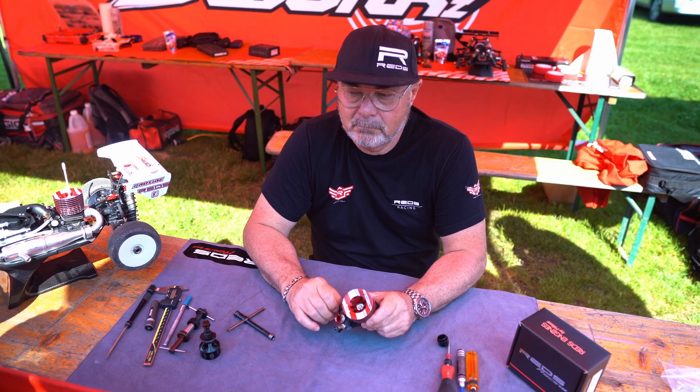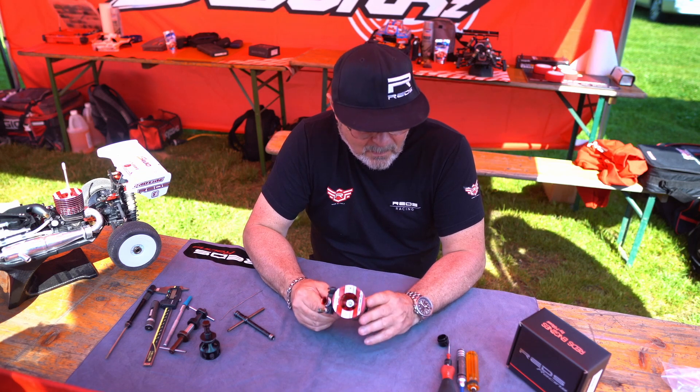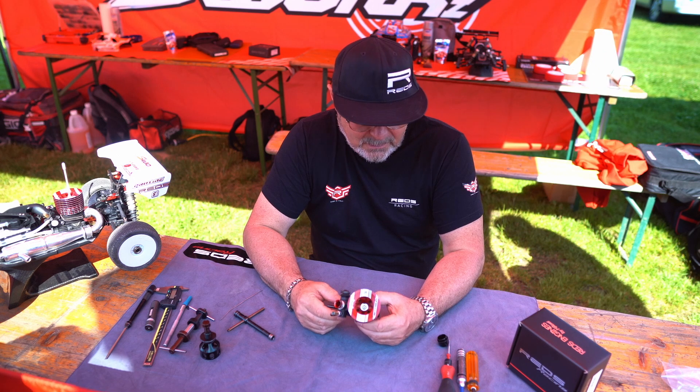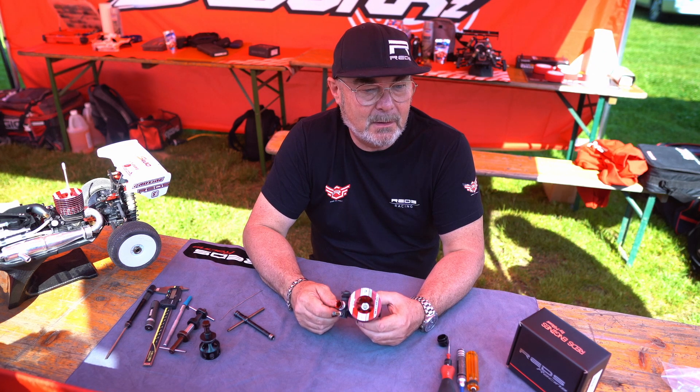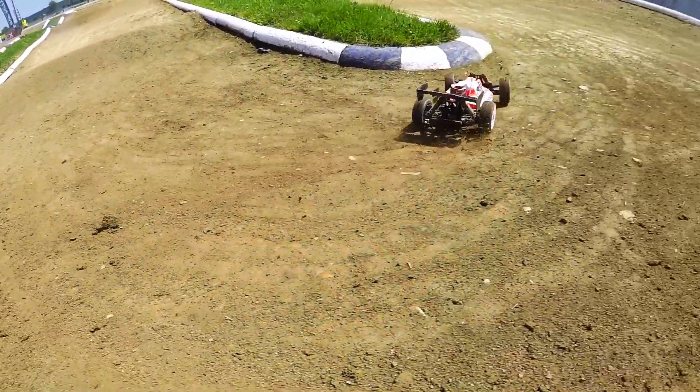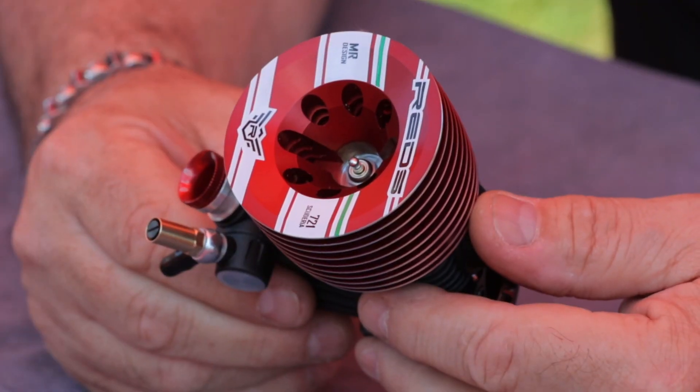So how many RPM will that engine run to? From 30,000 to 45,000. And of course it produces a lot of horsepower. How many horsepower does that engine have? It's around 2 HP. So with 2 HP from 3.5cc, that makes it probably the most powerful engine in the world of motorsport — more powerful than F1 even.